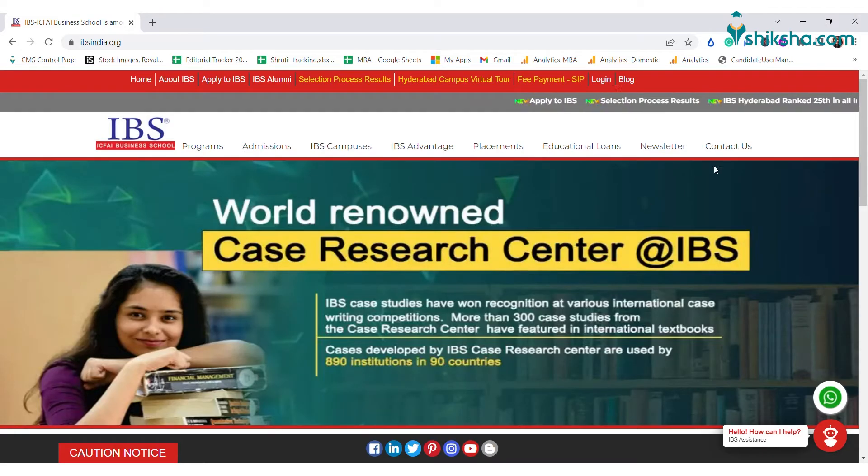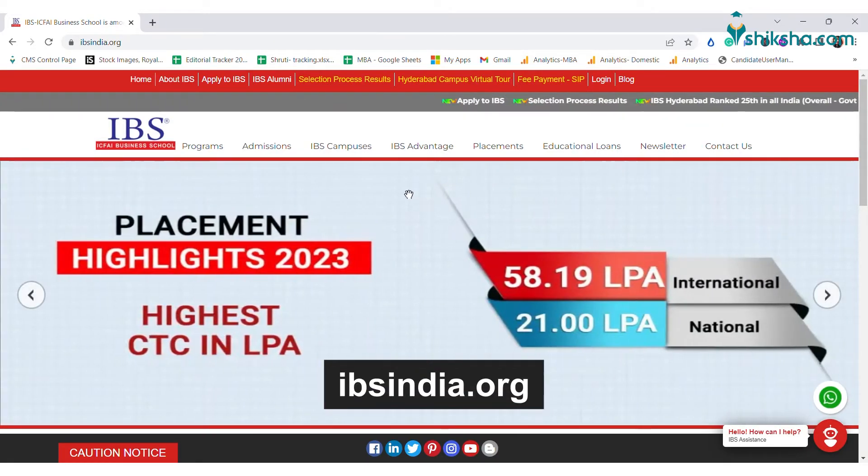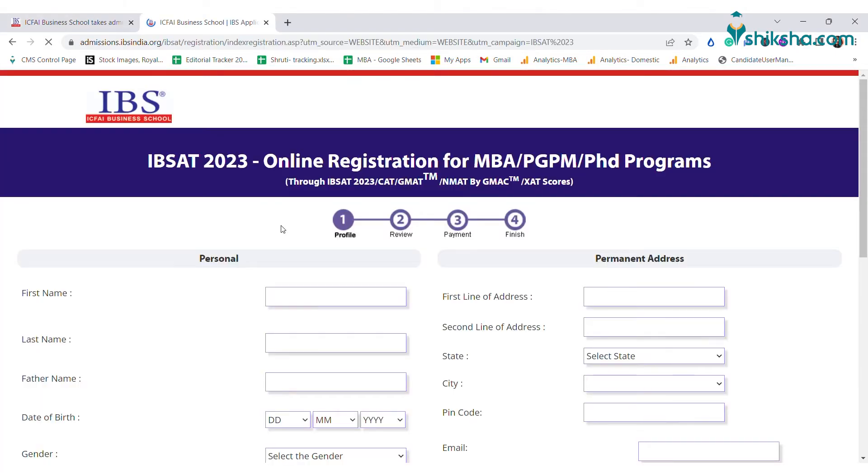First, visit the official website of IBS, i.e. ipsindia.org. Now click on the tab Admissions and then Apply Online. The screen will now show the IPSAT application form.